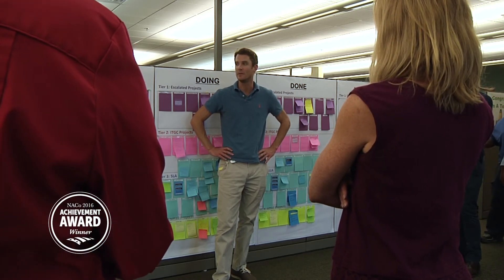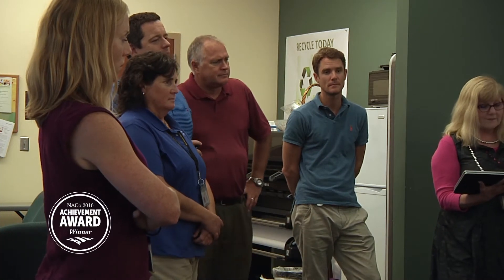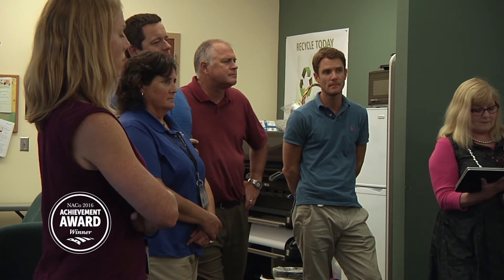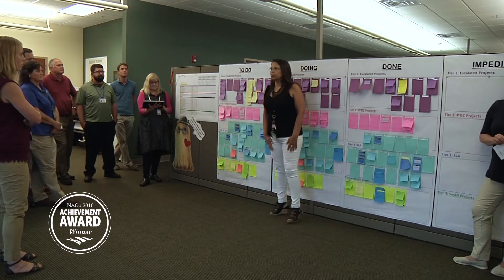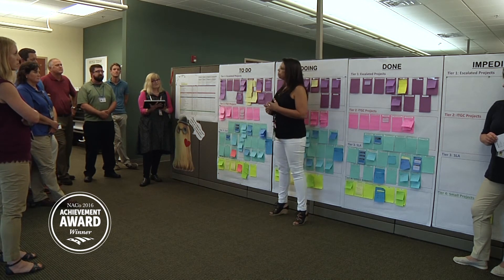One of the basic tenets of Scrum is the concept of a sprint. At monthly meetings, the entire staff reports and tracks progress by asking three questions: What task did you complete last week? What task are you planning to complete this week? And what impediments are there in completing the task? The meetings are quick, usually about a half hour, and all team members get a snapshot of all project statuses.